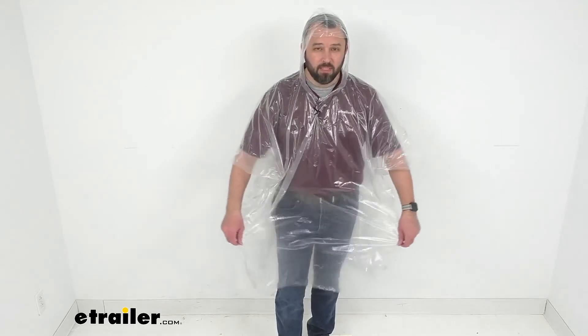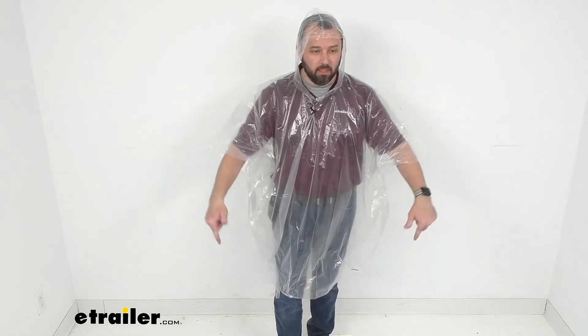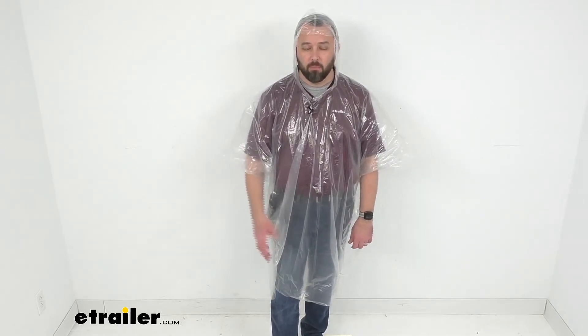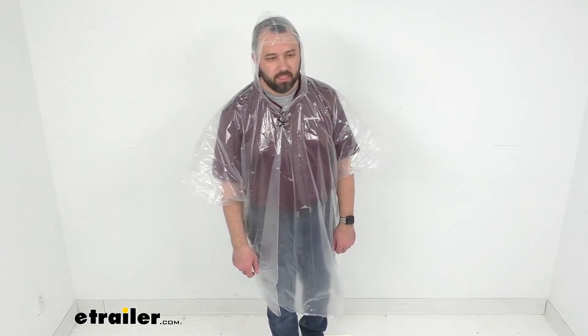This is about 50 inches wide overall and about 80 inches long, and this is designed with adults in mind. But Coughlin does also have clear plastic ponchos for kids — if you want to pick some up you can find them on our website using item number CG23PR.